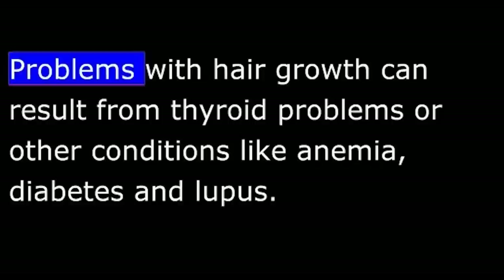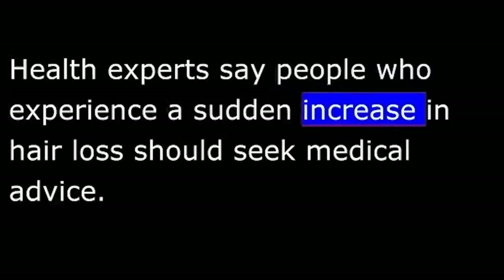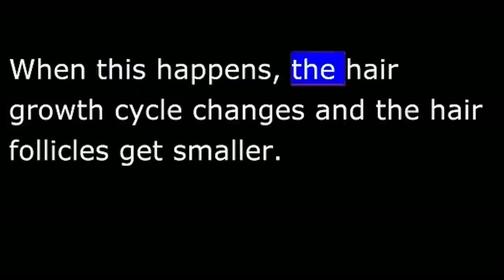Problems with hair growth can result from thyroid problems or other conditions like anemia, diabetes, and lupus. Health experts say people who experience a sudden increase in hair loss should seek medical advice. Some hair loss can result from a combination of genetics, aging, and hormones. When this happens, the hair growth cycle changes and the hair follicles get smaller. In addition, the hairs may get thinner and shorter. Soon, the hairs stop growing completely on some parts of the head. People with this condition usually have family members who have experienced similar hair losses. This kind of hair loss is known as pattern baldness. It is the most common kind of hair loss.